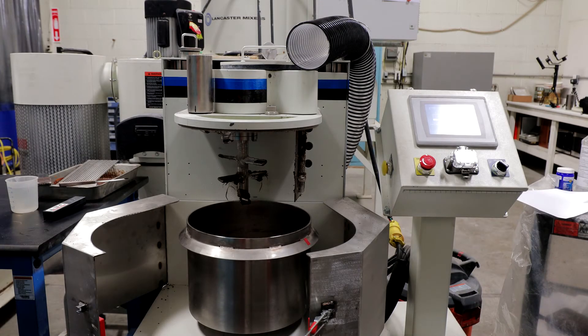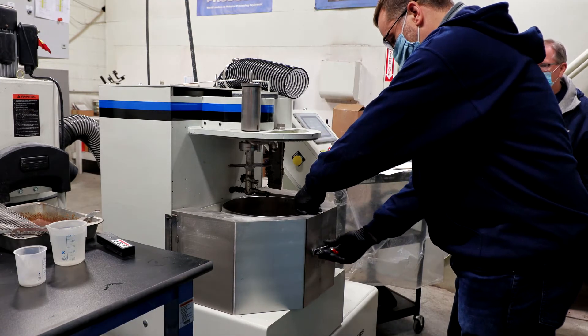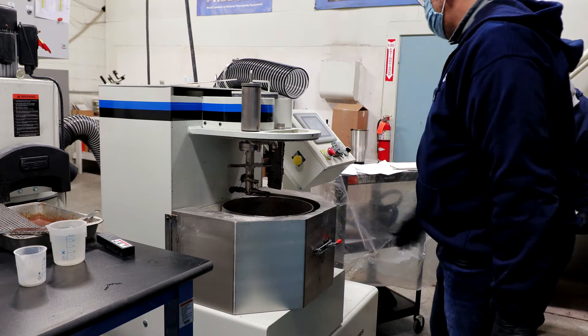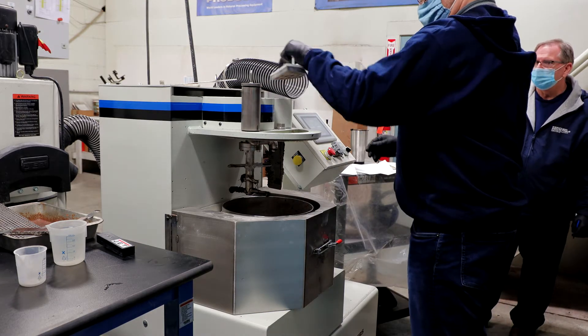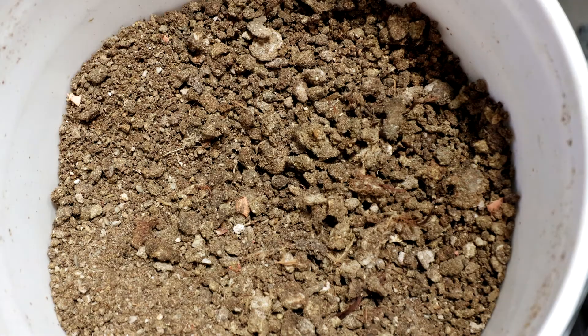Lancaster Products is dedicated to optimizing our customers' mixing process and recipes. This video series will focus on our on-site lab and testing capabilities. In this first video, we will demonstrate proof-of-concept testing with a chicken litter material for a fertilizer product.